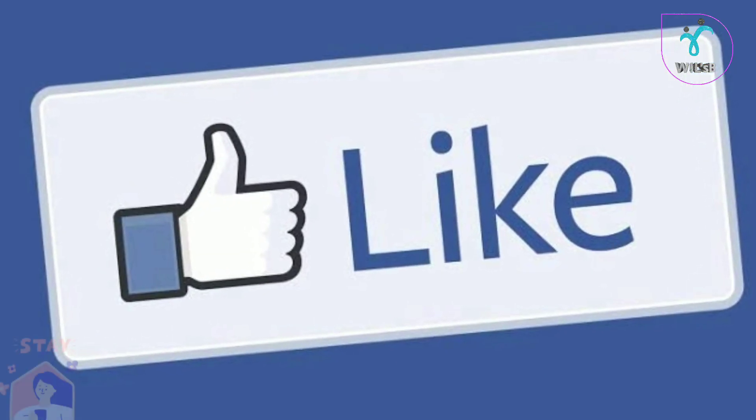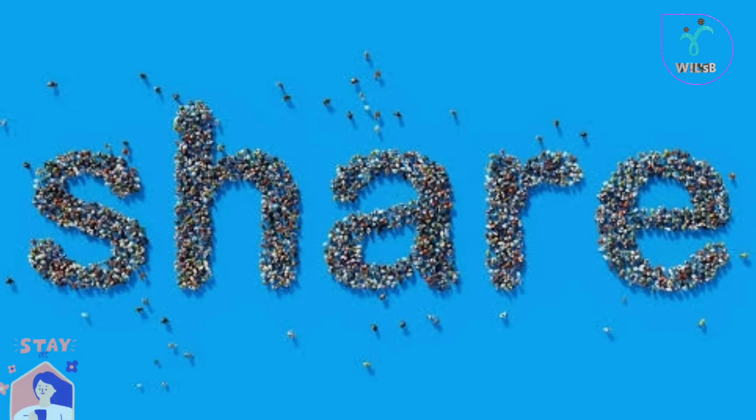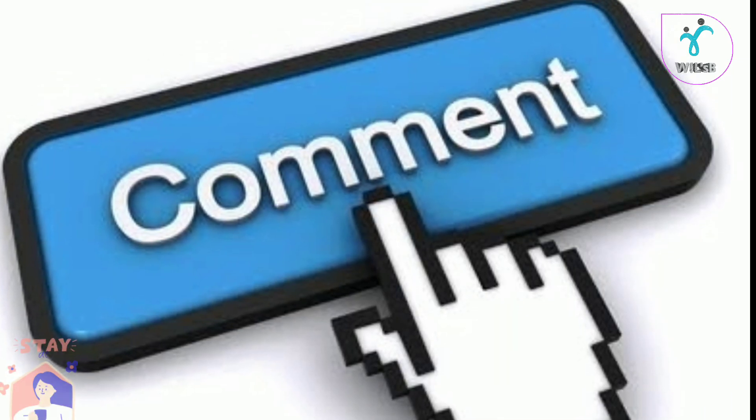Please like, share, subscribe, and comment. Thank you.